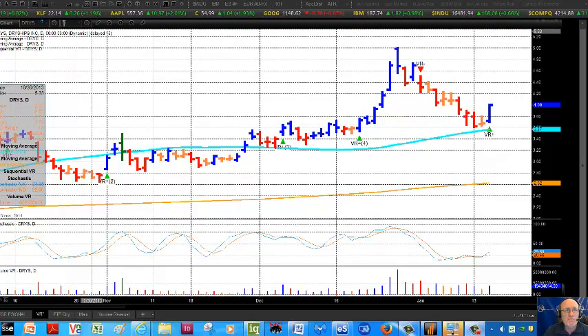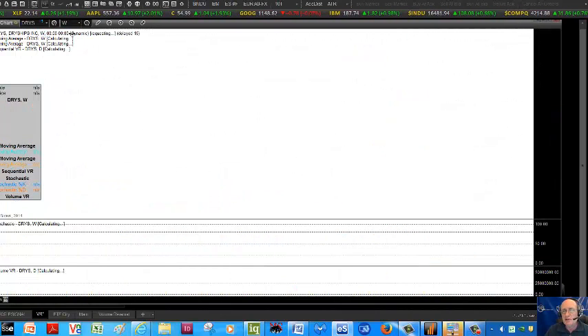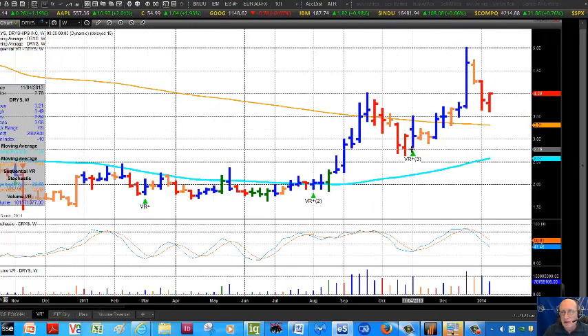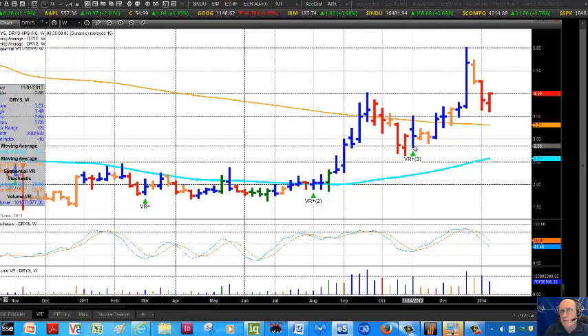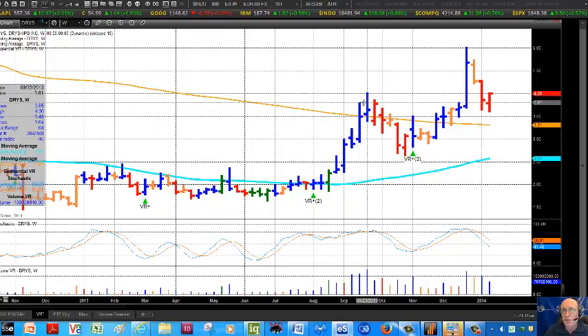If we quickly flip to the weekly chart, you get some perspective here as well. Very interesting correlation. A Leibovit VR was posted here on November 4th, basically defining a real nice move to the upside, and another Leibovit VR was formed here on August 5th, catching this multi-week move to the upside.